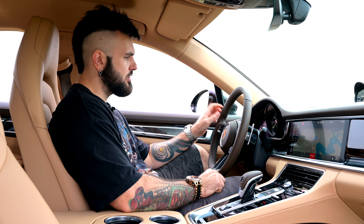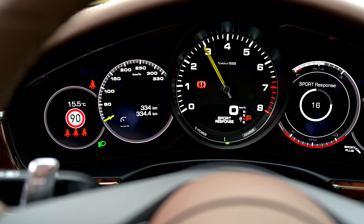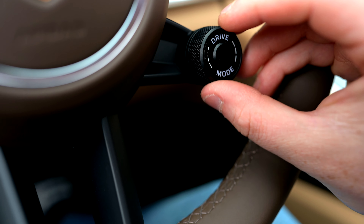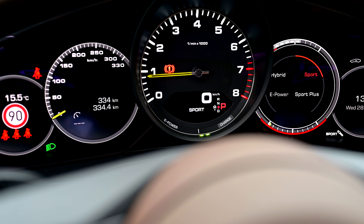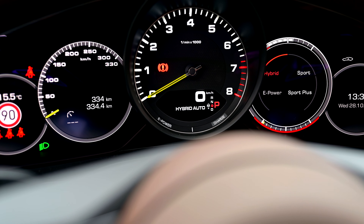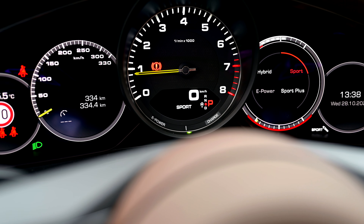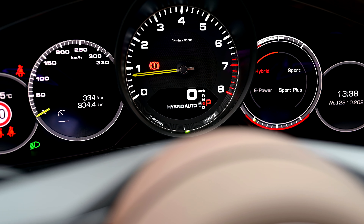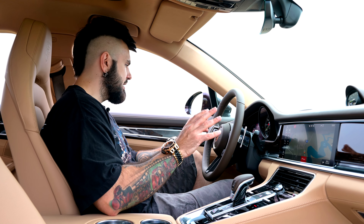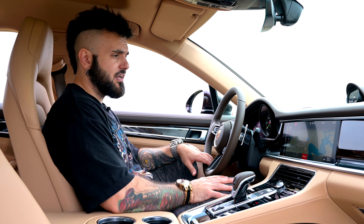Porsche a ales pentru acest model un indicator clasic mecanic cu ac pentru turometru fix pe centru, cu alte indicații ale cutiei de viteză dedesubt. Stânga-dreapta sunt două LCD-uri pe care vă puteți alege ce informații să afișeze: viteza, temperaturi, presiunea în roți, informații sportive sau o navigație separată. Este foarte fain că poți să ai această customizare.